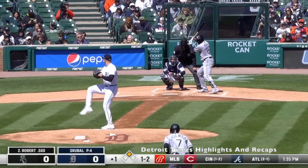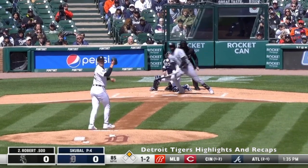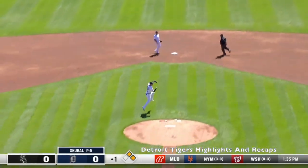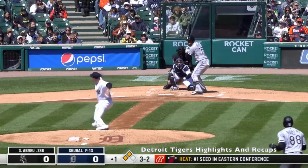Anderson got a leadoff double with that. Next batter, Robert — another pitch Scoobull leaves over the middle, a little bit high. Robert crushes it over to center field, getting runners on first and third, and then Robert steals second.